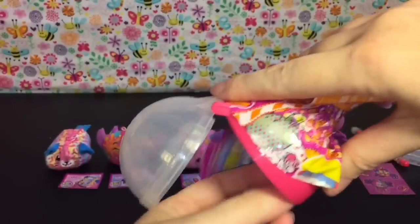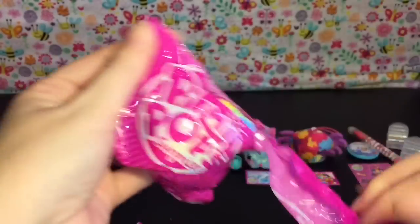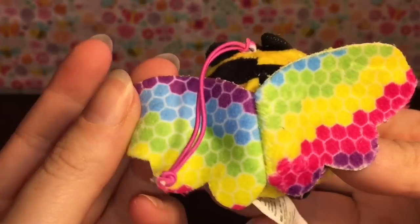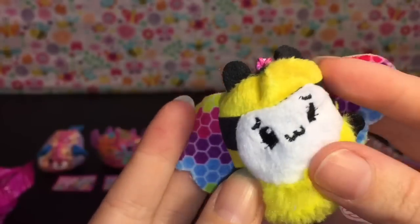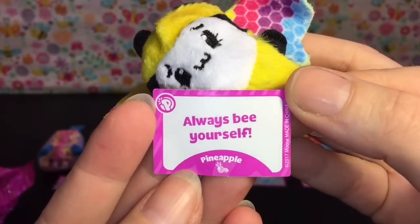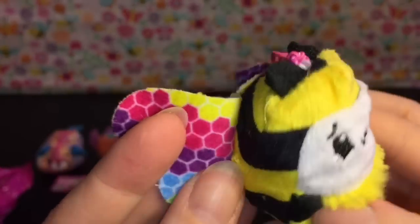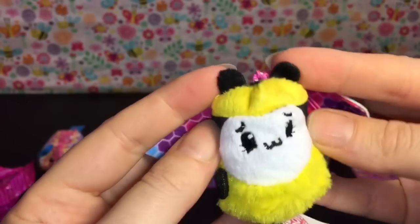Our very last Pikmi Pop Surprise - a pink one this time! Opening the blind bag - we have the bee! The wings have a honeycomb design and they're rainbow. He has a fluffy body. We have Sting the Bee and he says 'Always be yourself.' He smells like pineapple, and they all have the little strap so you can clip them onto things. The wings are super soft too - I'm so happy to have the bee!